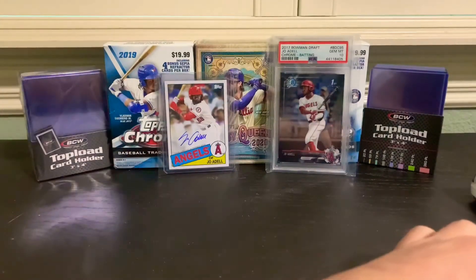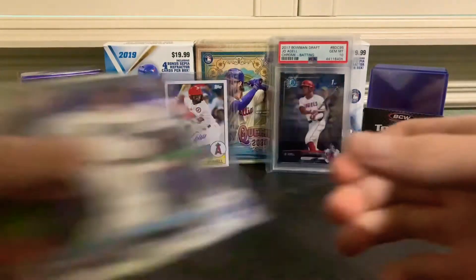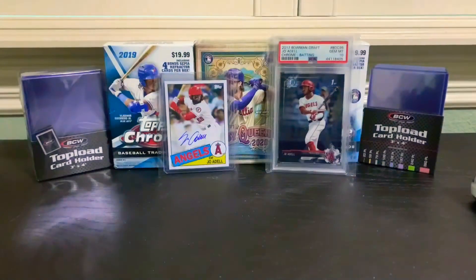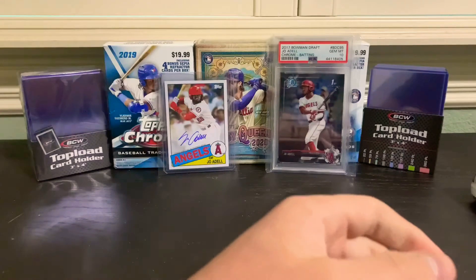Got some good guys right there. That Mackenzie Gore and Jo Adell first Bowman Chrome - obviously an autograph of him is selling for about $1,500 as a PSA 10, that'd be amazing. Ke'Bryan Hayes would be a huge autograph pull.